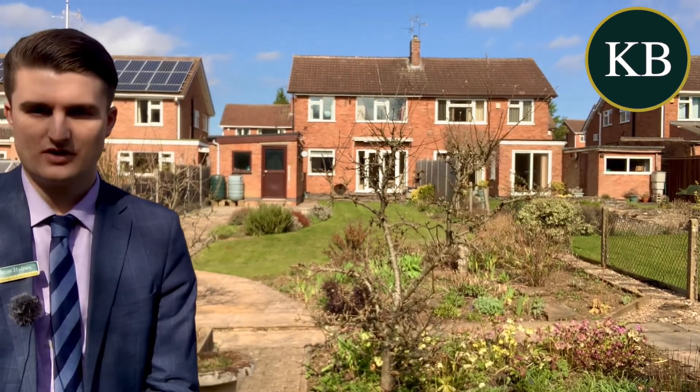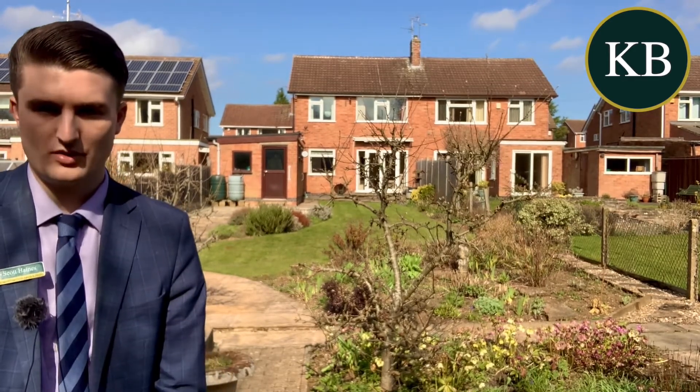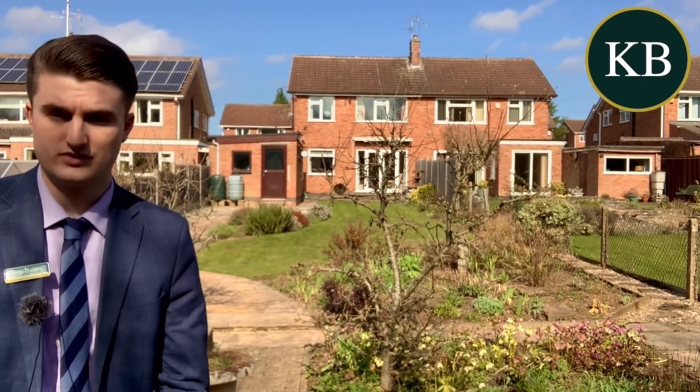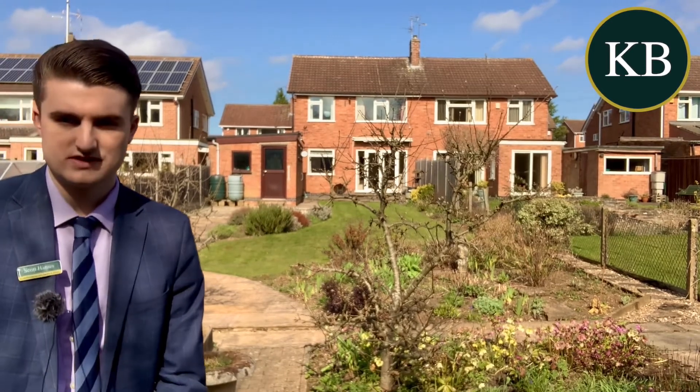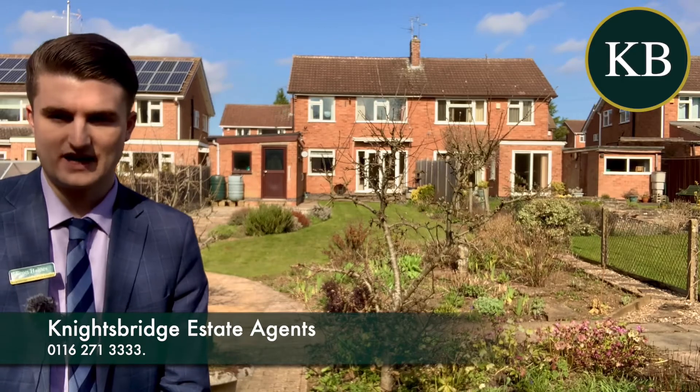The property is coming to the market straight away and is being offered with an open chain. I do predict this is going to be very popular, so if you do like the look of it, please get in touch with us as soon as you can to get more information or to book that really important viewing at Knightsbridge in Oakley.